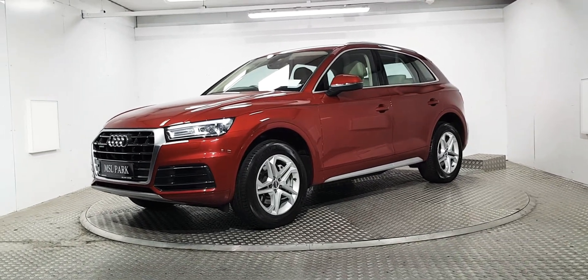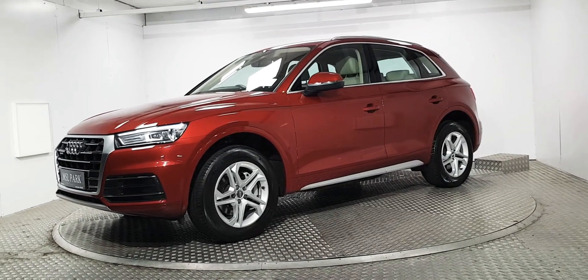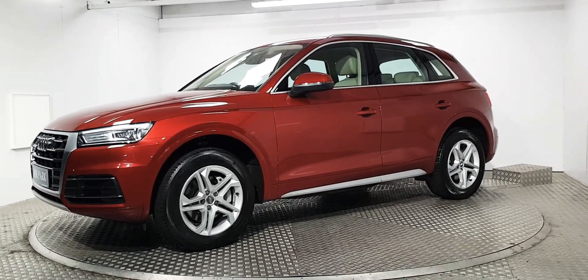Welcome to MSL Park Motors. This is a beautiful 2017 Audi Q5. It's the newer model, has the newer more aggressive face.